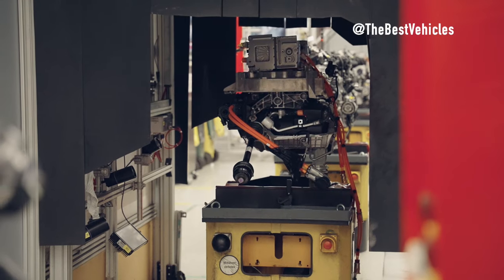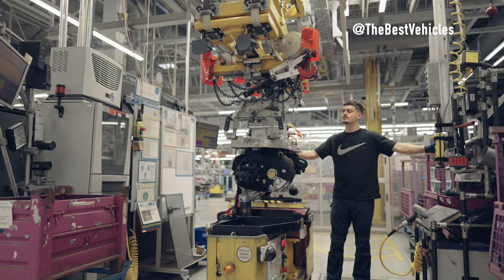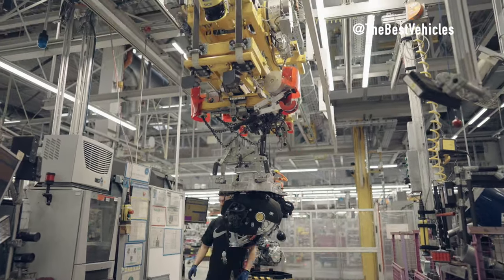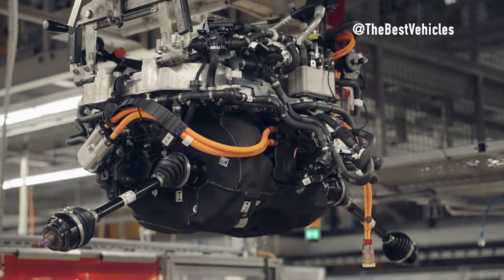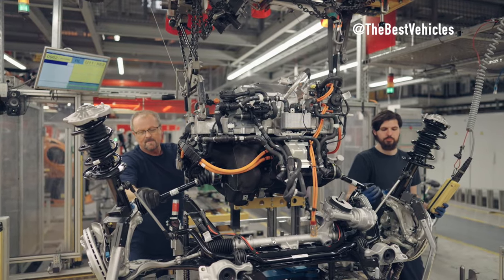Painting and Anti-Corrosion Treatment. Finally, the vehicle body will be painted and treated with anti-corrosion. The painting process helps protect the car body surface from environmental influences, providing not only beauty but also durability. Anti-corrosion chemicals help protect internal vehicle body parts from corrosion.